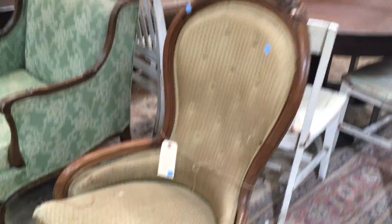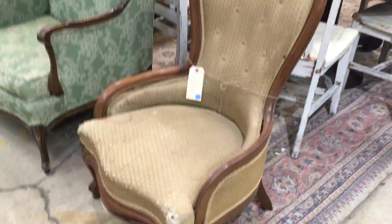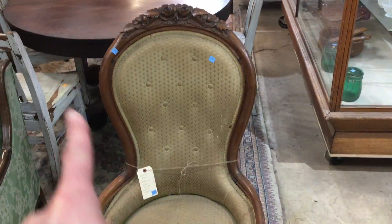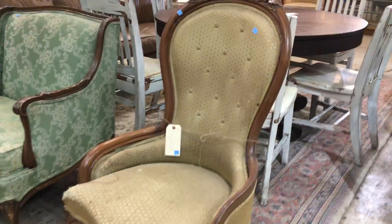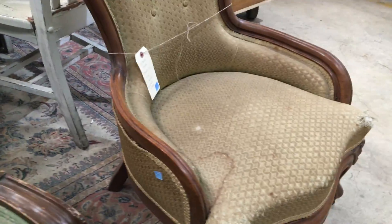And then look at this. Isn't this awesome? What a cool shape. I love how the back has this really great curve. And it's funny, look how low to the ground it is. Really elegant, very beautiful curves to it.